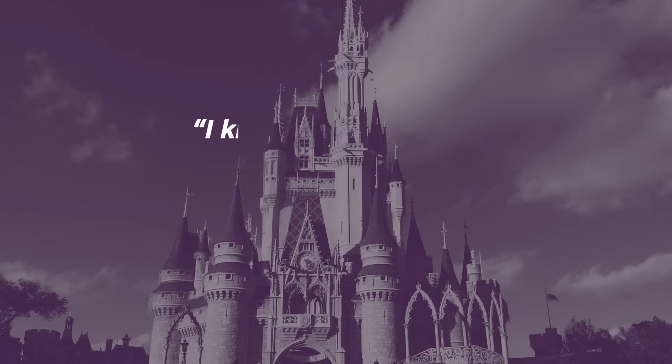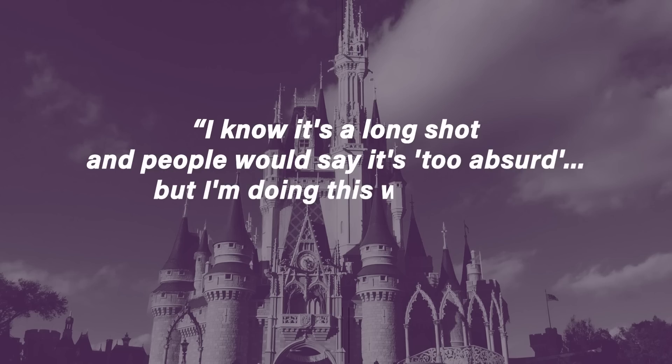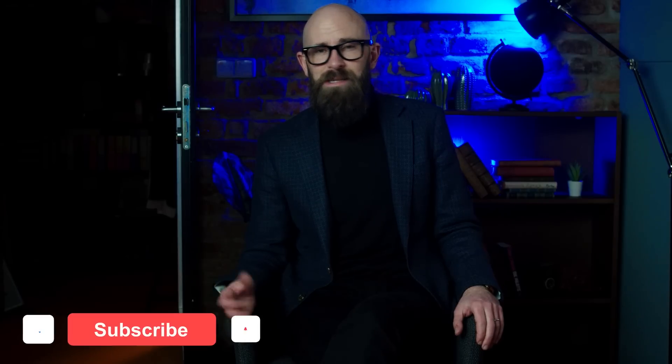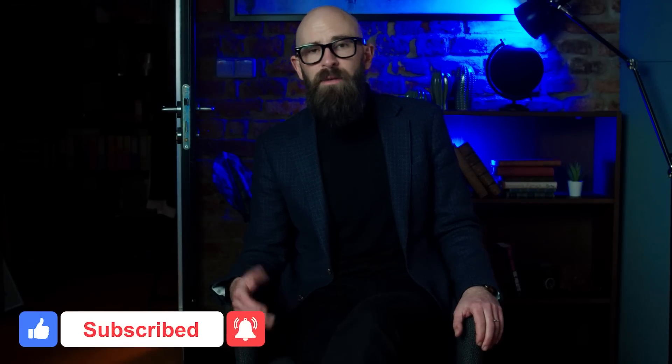But for lead researcher Arikuni Uchimura, the dream doesn't have to end with something so useful or humanitarian. He said: 'I know it's a long shot and people would say it's too absurd, but I'm doing this with hopes of making a Mickey Mouse someday.' Perhaps he's already succeeded and is just awaiting Disney's famous mouse to enter public domain before revealing his creation. We can hope.